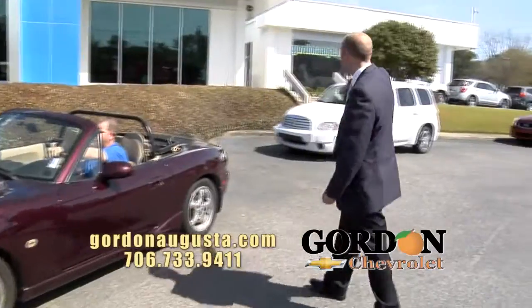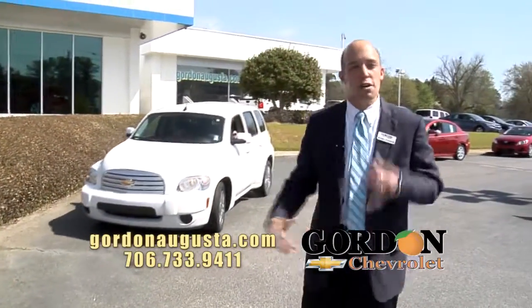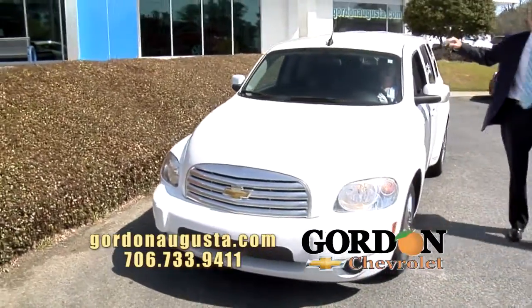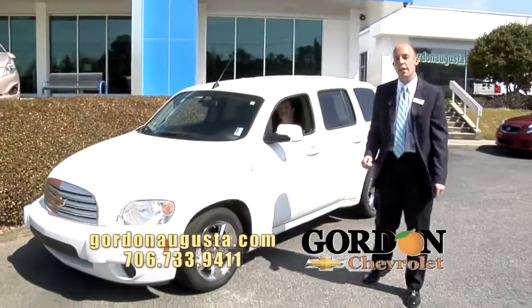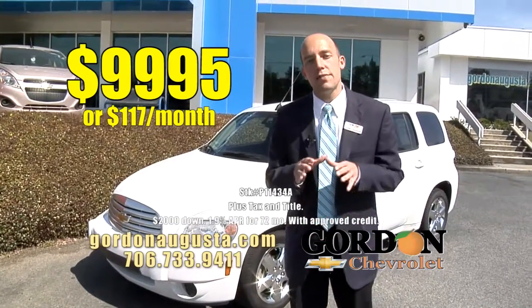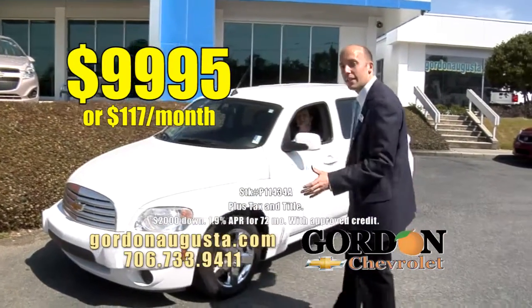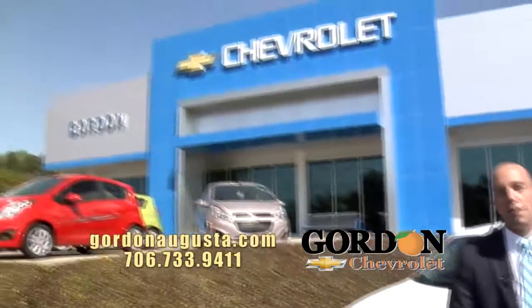One more coming up behind that — 2010 HHR. The HHR set the standard for retro design. Looks like the old Suburban. HHR actually means High Heritage Roof — that look that those old Suburbans had. At Gordon Chevrolet, this is the deal of the day: $9,995, or $117 a month. Low price on a car that can fit everything you need. 30 miles per gallon. Jump on GordonAugusta.com and check out our inventory.